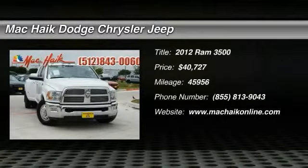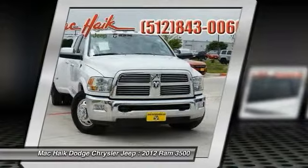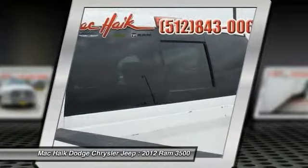The 2012 Dodge Ram 3500 is a solid option for truck buyers in need of hauling capacity and serious towing. With names like Hemi and Cummins under the hood, there is plenty of muscle to back it up.